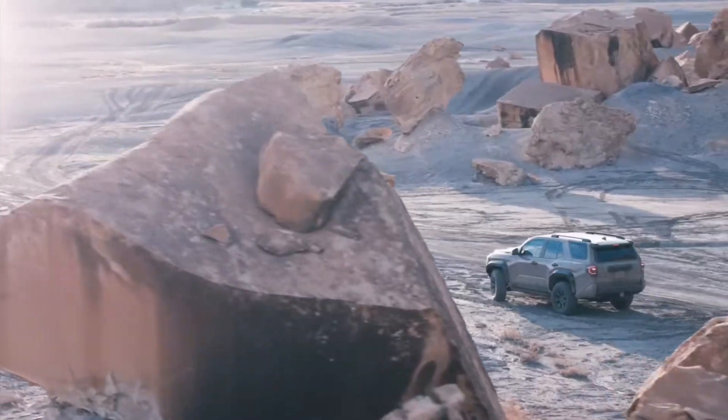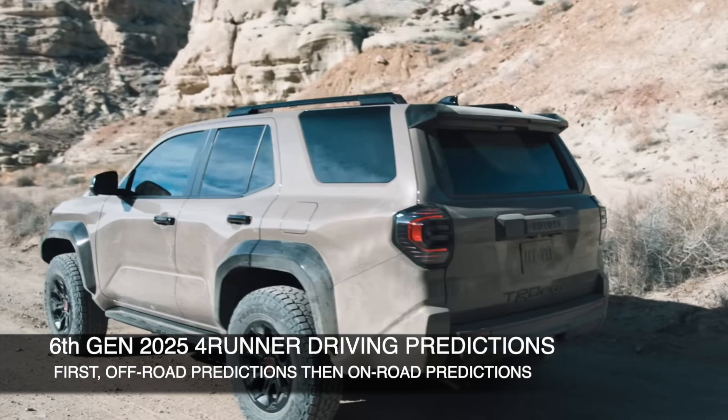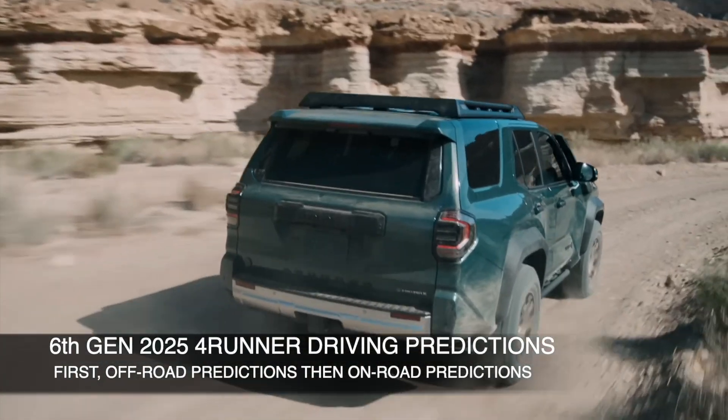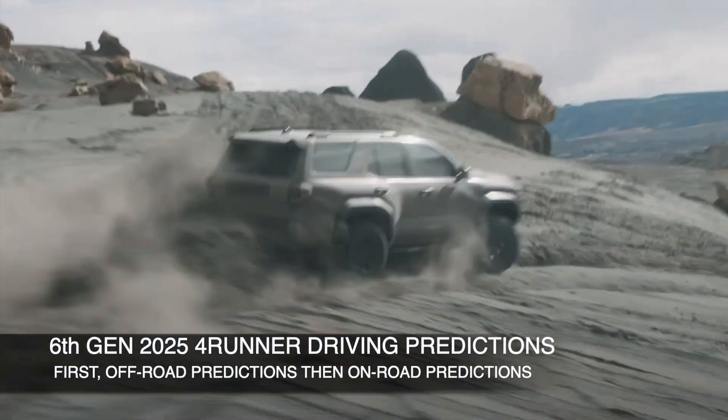This is going to be really interesting because not only am I going to talk about the new 2025 4Runner in terms of off-roading, but I'm also going to predict how the new generation of 4Runner might feel on the regular street, on the regular road, and also the highway drive.